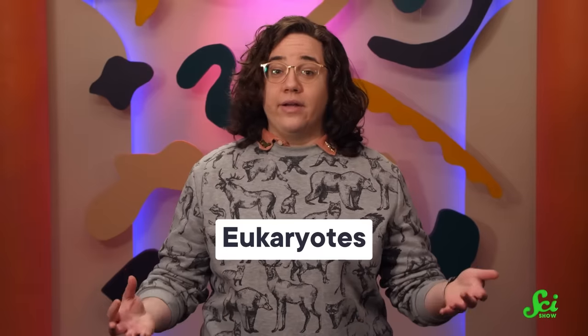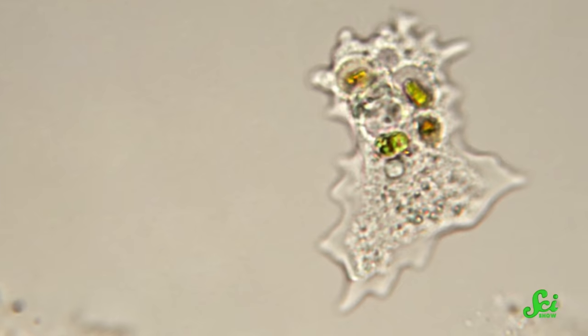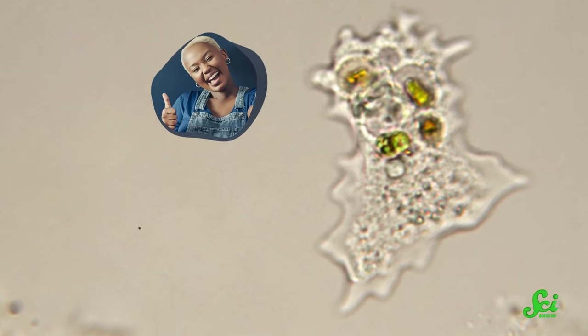So horizontal gene transfer is easy-peasy-lemon-squeezy for prokaryotes — it's why antibiotic resistance is such an issue these days. But that doesn't mean prokaryotes have a monopoly on the practice. Prokaryotes can also transfer genes to eukaryotes, better known as life whose cells have nuclei. The group includes everything from single-celled amoebas to you to your over-watered houseplant. But eukaryotes can also transfer genes between each other — yes, even your over-watered houseplant.